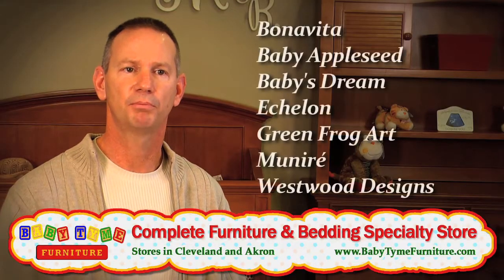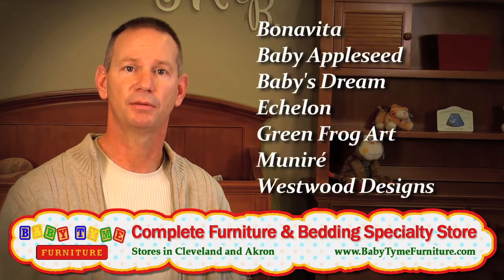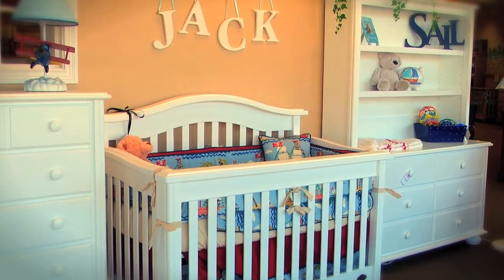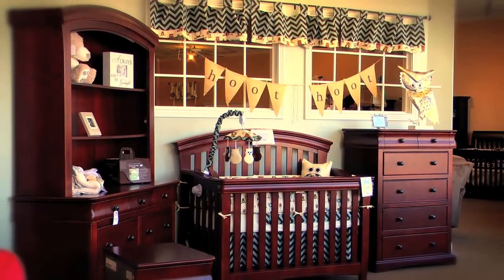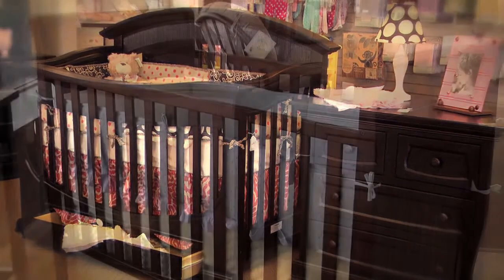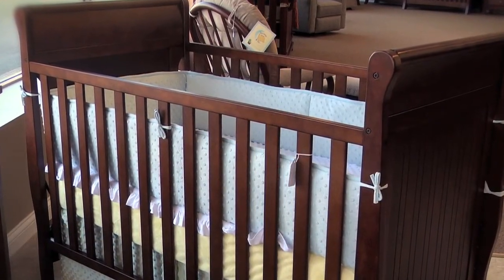We focus on the brands that people are anxious to see because they're better quality — brands that are made out of real wood, brands that have many stains to offer, many pieces, and just complete collections. So if somebody's looking for something a little bit more contemporary, we'll have it. If they're looking for something a little bit more traditional, we'll have that too.